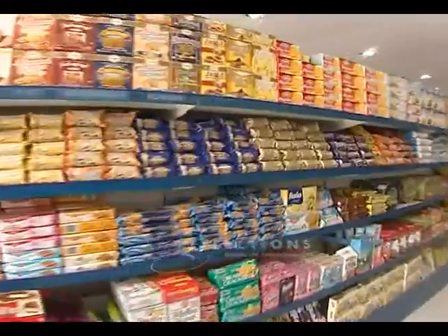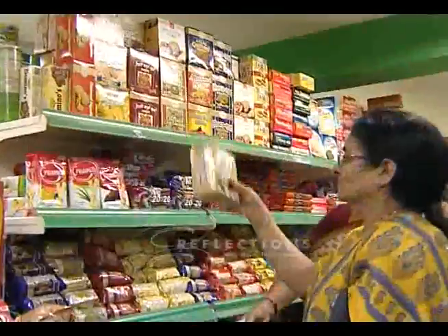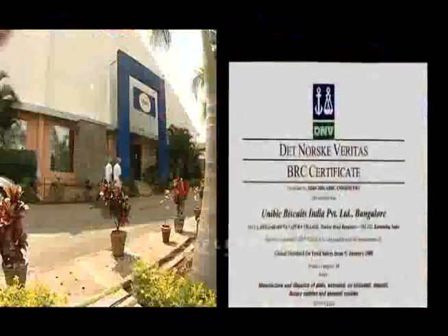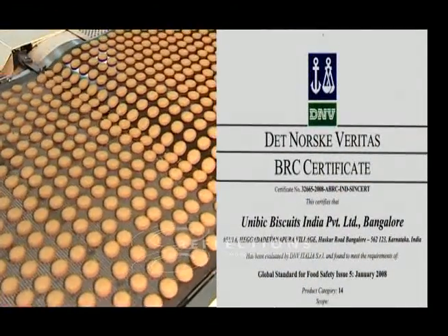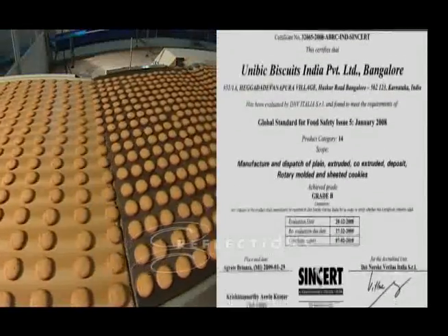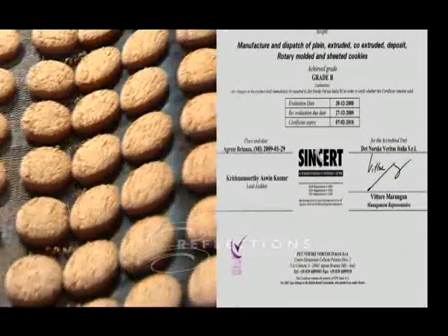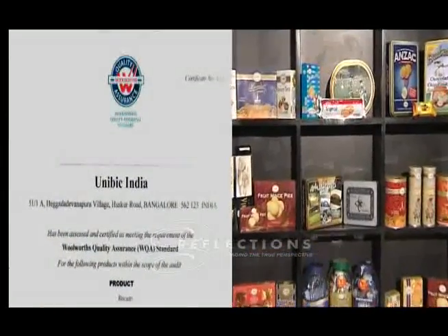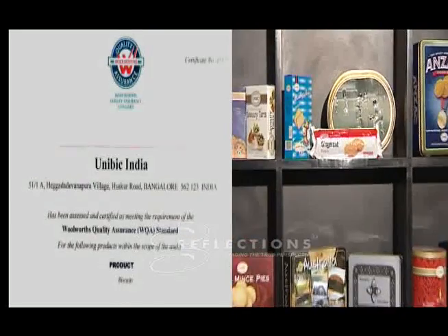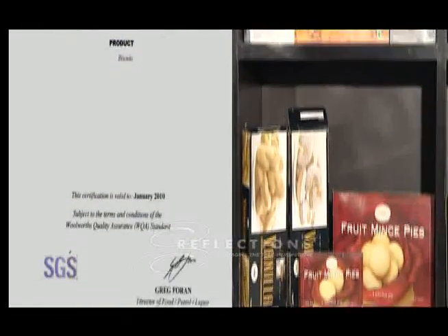for private label production, and are also in the process of enabling such tie-ups with other large retail outlets, both in India and abroad. Ours is the only cookie factory in the country to have obtained BRC — British Retail Consortium Certification — necessary for exports to customers in the UK. We have also been certified by Woolworths Quality Assurance, WQA, mandatory for exports to Woolworths across the globe.